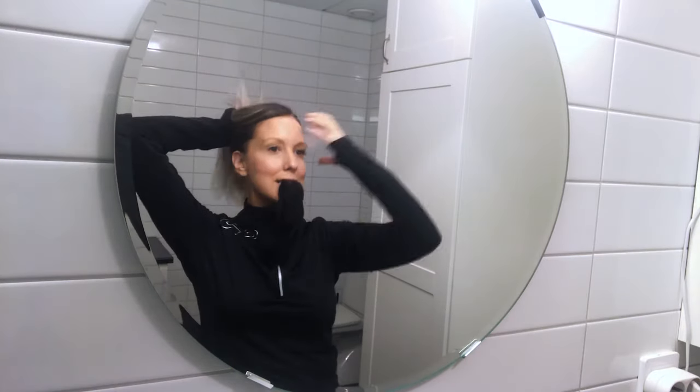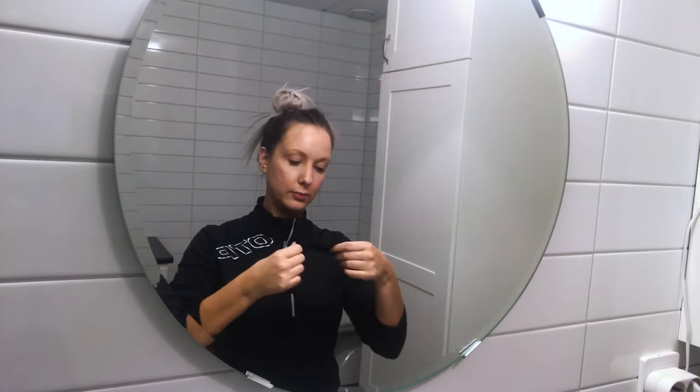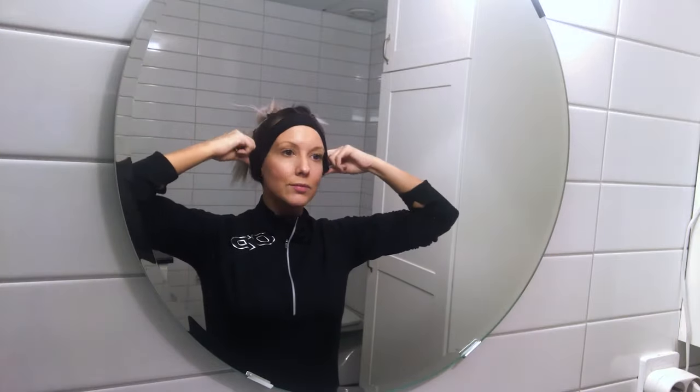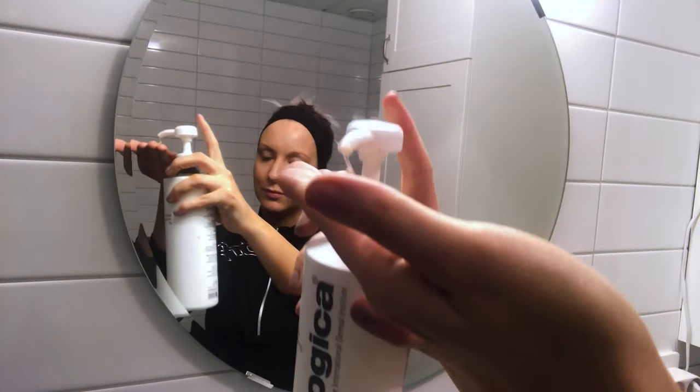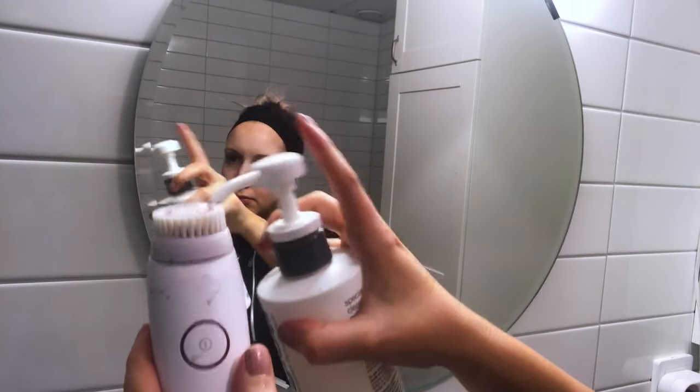Then I head to the bathroom to wash out my makeup. I put my hair up in a bun so I don't get wet hair, and I use this headband to get rid of all the baby hairs. Then I use this Dermalogica cleanser to wash my face, and then I use this electric makeup remover all over my face.